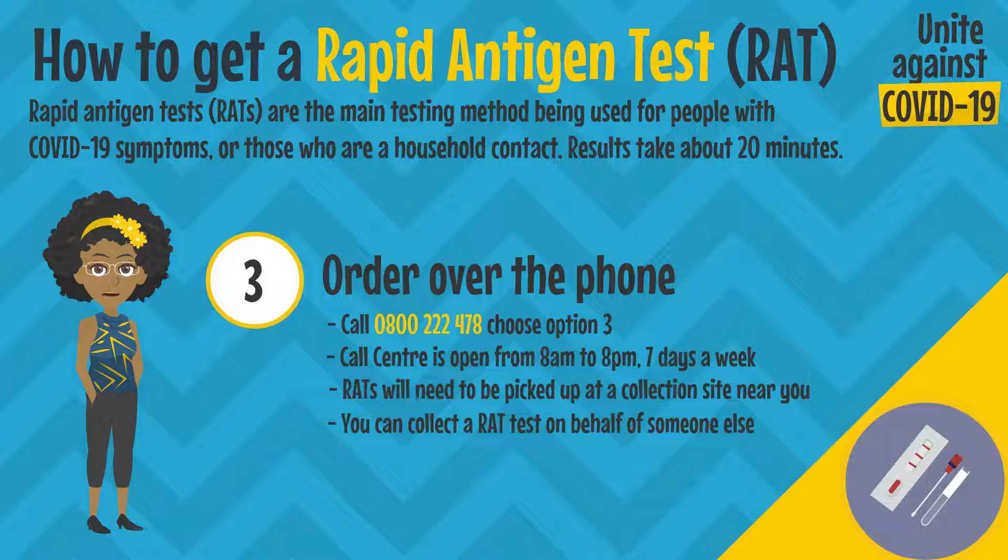The RAT tests can be picked up at a local collection site, and you can collect the RAT tests on behalf of someone else.